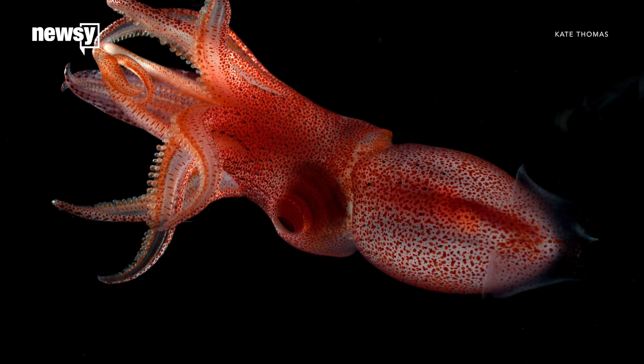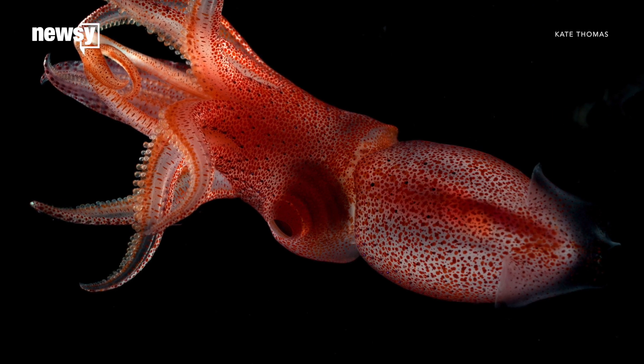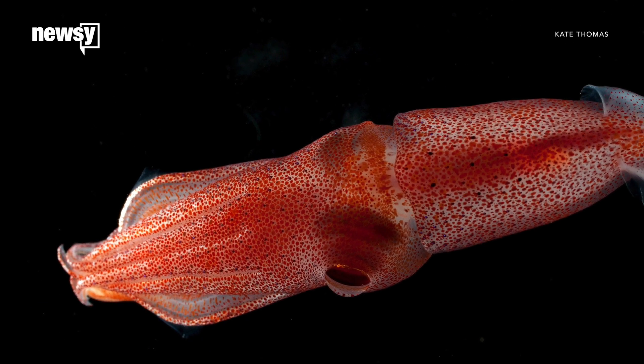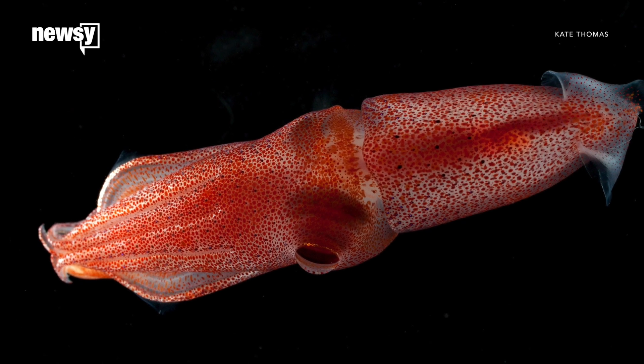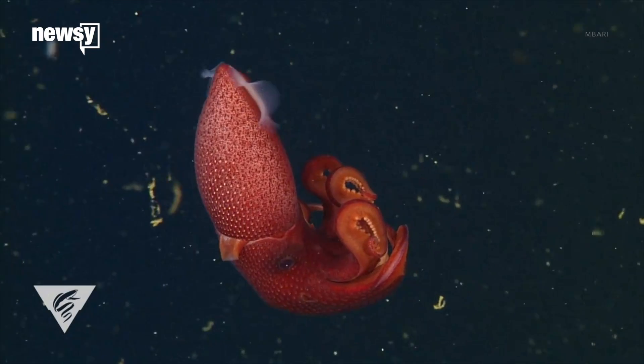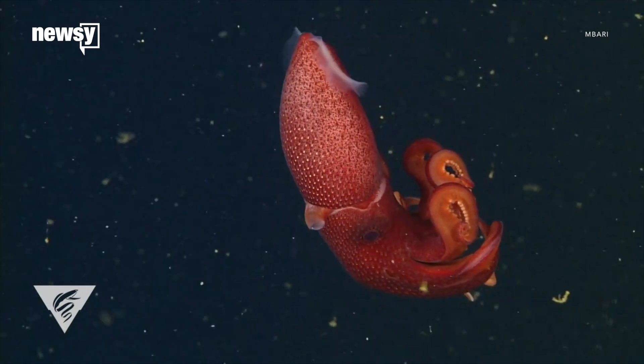Thomas used computer models to show that increasing the size of the upward-facing eye greatly improves the squid's sensitivity to the sunlight. But increasing the size of the downward-facing eye has little impact on its sensitivity — it's too dim down there to see anything more clearly. So the cockeyed squid might look funny, but it may have evolved those mismatched eyes to save energy.